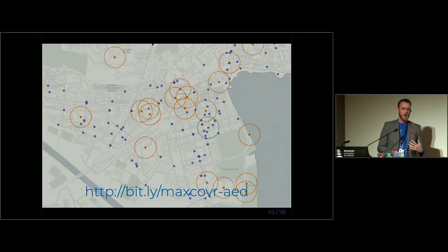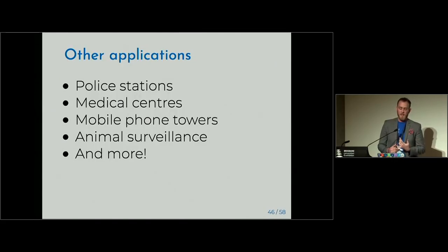What else can this be used for? This was actually applied in research to place automated external defibrillators in Switzerland. If you place these within 100 metres of where a cardiac arrest occurs and the response time is within two minutes, the person has a much higher chance of surviving. So this has a real life-saving application, not just improving Wi-Fi. We could also use this to improve opioid facility placement, place police stations, mobile phone towers, or improve animal surveillance, and more.